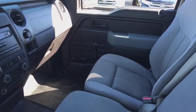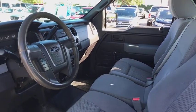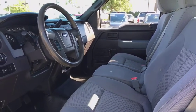Tachometer, tilt steering wheel, passenger vanity mirror, four-piece floor mat sets, front wheel independent suspension, low tire pressure warning.